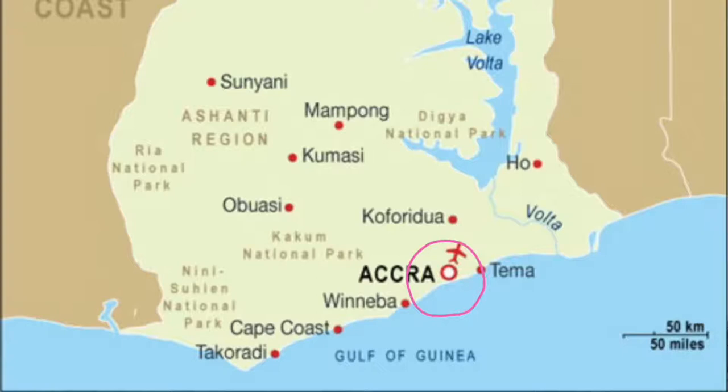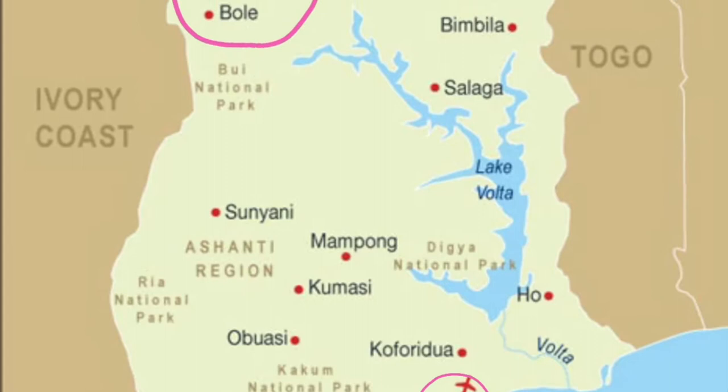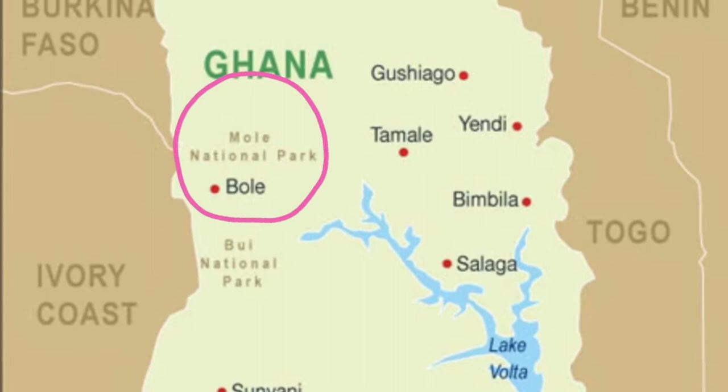Mole National Park is actually found in northern Ghana, and I am in Accra, which is near the coast of southern Ghana. The trip to Mole — to drive directly — would be give or take 10 hours, maybe a little more or less depending on traffic. It was a long trip.